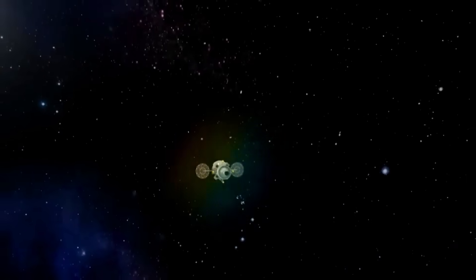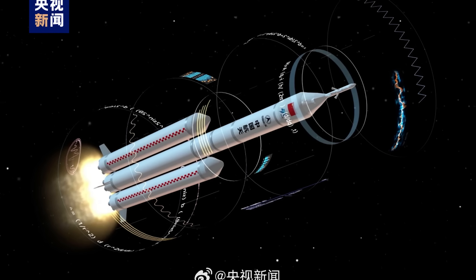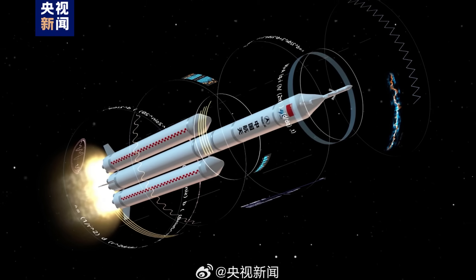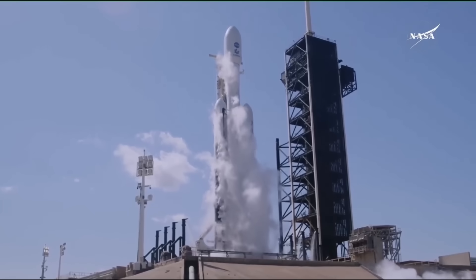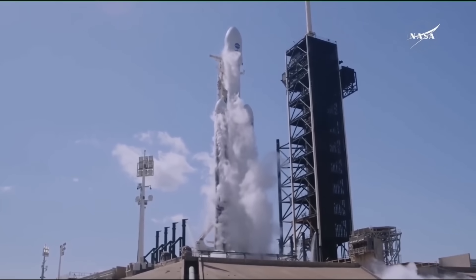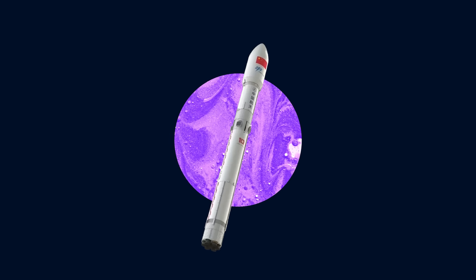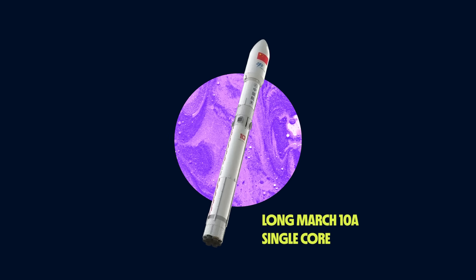Then the spacecraft will meet up in lunar orbit. The rocket being developed for that job will be the Long March 10A — a triple core booster with each of the three rockets powered by seven liquid-fueled engines, very similar to a SpaceX Falcon Heavy in terms of look and function. China is expected to attempt their first launch of a single-core Long March 10A within the next year.